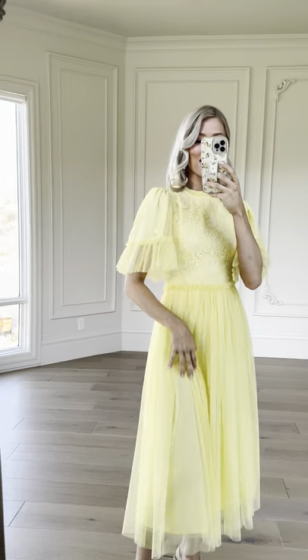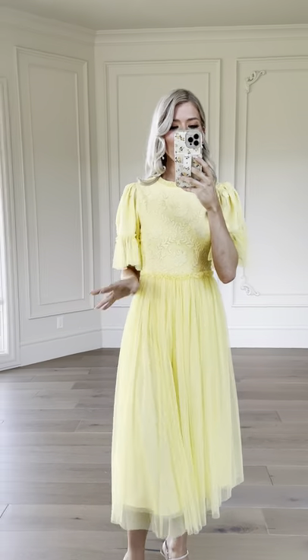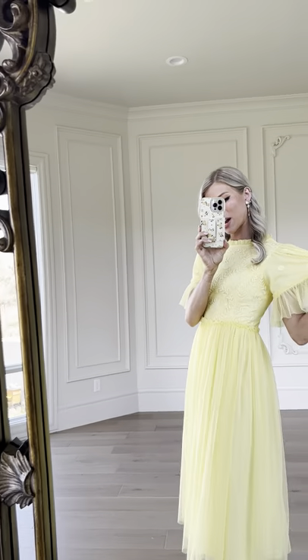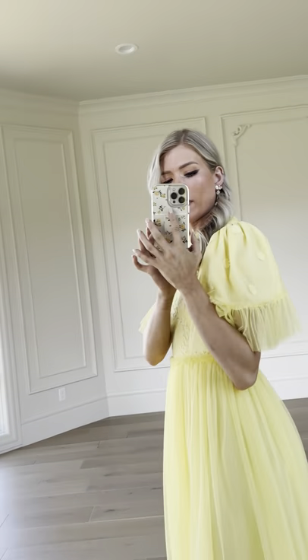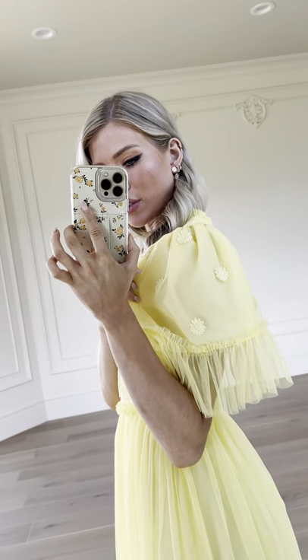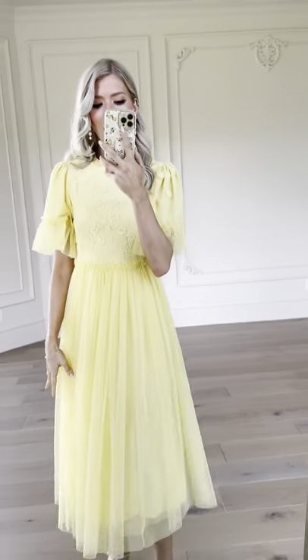And the sleeves — I'm obsessed with the sleeves. It's kind of a wider sleeve than we've seen in a lot of dresses, but it's so light and flowy. It's flattering. We've also got some appliques on the shoulders as well. I love the flowers.